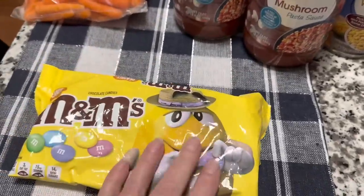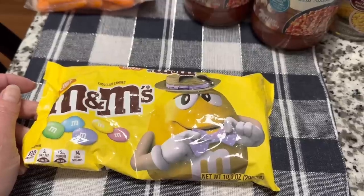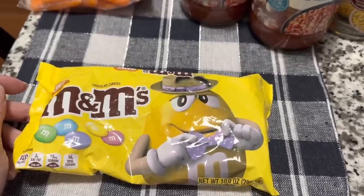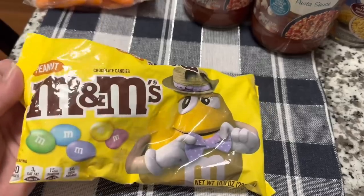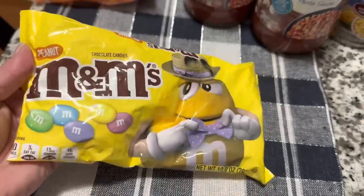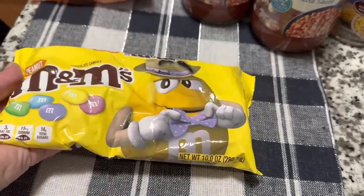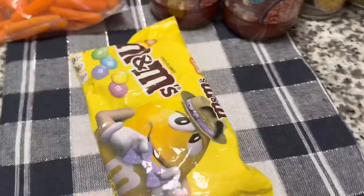These just looked good — they popped up as a recommendation when I was filling my cart to place the order, so they went right into my cart. They're just the M&M's, the peanut M&M's. They're kind of for Easter time, Easter colors. And it's a 10 ounce bag. This will last me a long time, but they're delicious.